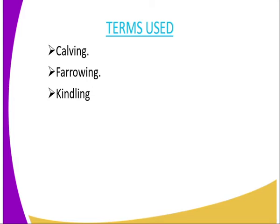The first one is calving. What is calving? Calving is the act of giving birth in cattle. And therefore, the cattle, once they give birth, will give birth to a young one referred to as a calf.